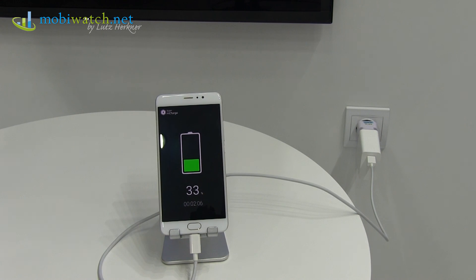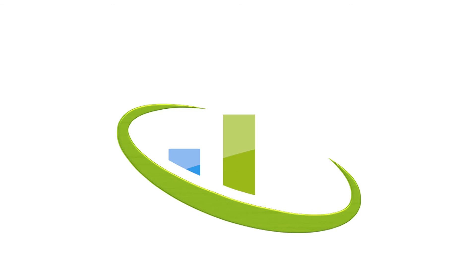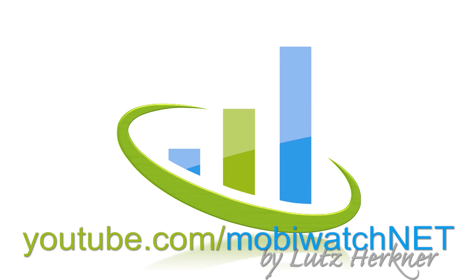Hope you enjoyed that video. Thanks for watching. Take care and bye.